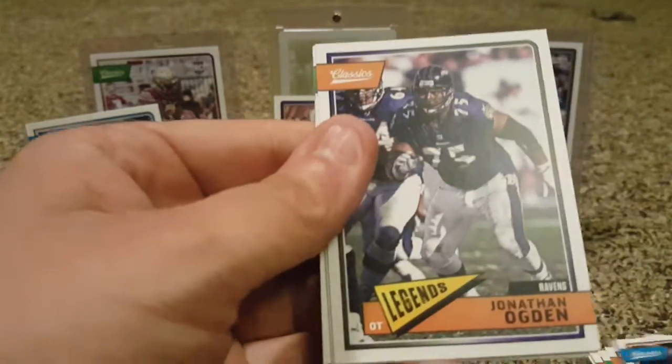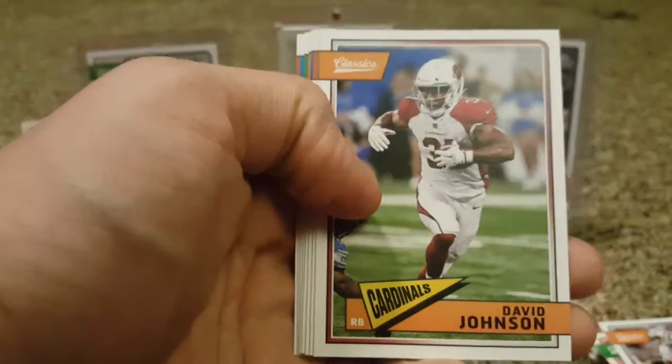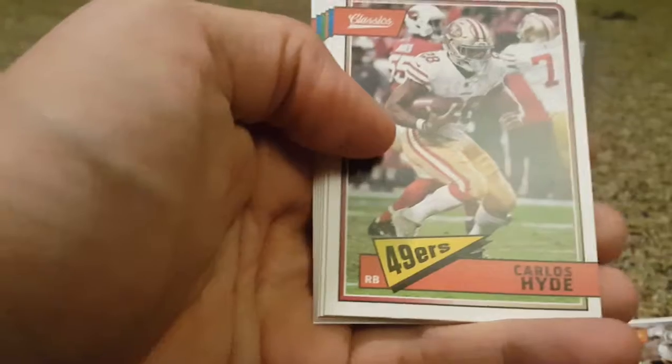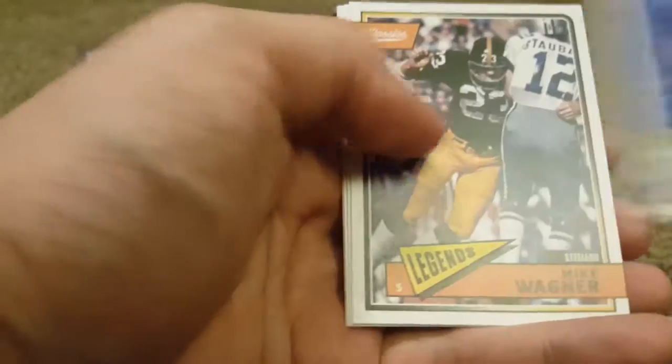Jason Taylor. Jonathan Ogden again, from the first box. Doug Williams. And Larry Allen. Last pack here, guys. So far the first box is way better than this box, but it can be changed. David Johnson — killed me in my fantasy, one of my fantasy leads last year. Brandon Cooks. Carlos Hyde — Browns, why not. Trey Quinn, rookie. Mike Wagner. Zach Lambert. Antonio Freeman. And Kellen Winslow.